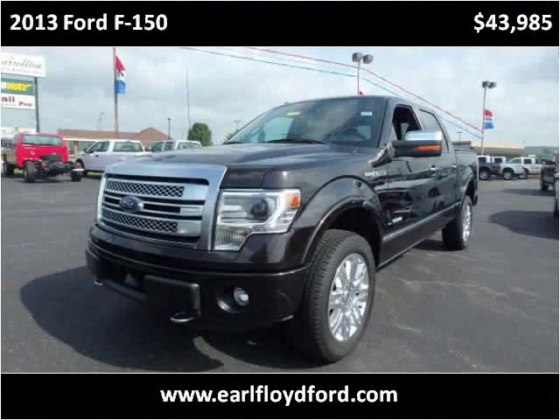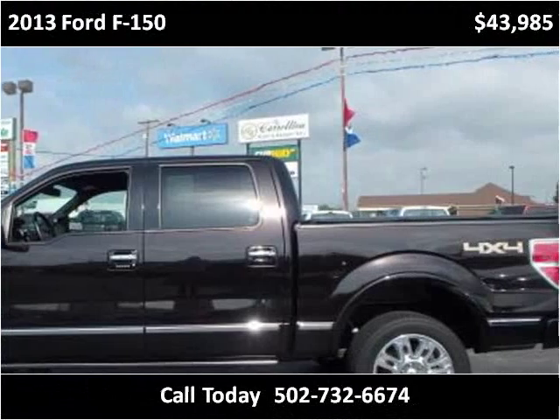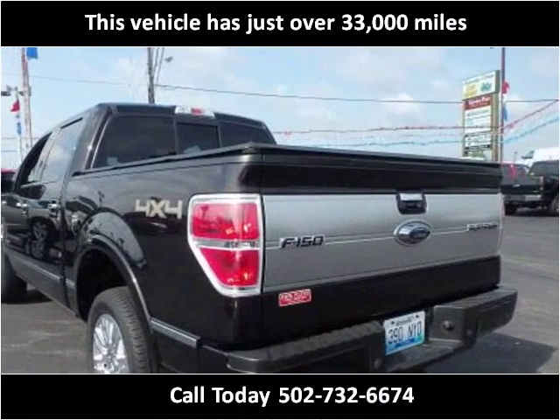This 2013 Ford F-150 is available from Earl Floyd Ford. This vehicle has just over 33,000 miles.